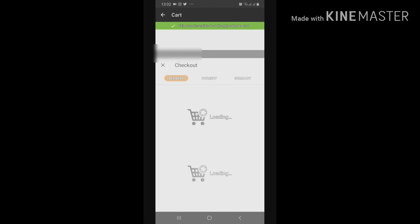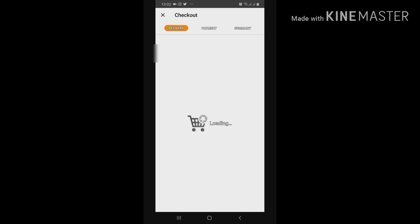Then click the 'Complete Your Order' button, which takes you straight to the delivery page. You have the option of a pickup location in Nairobi or delivery to your home or office. Click on 'Delivery to Your Home or Office,' which automatically changes the shipping fee to 200 shillings. Then proceed to payment.